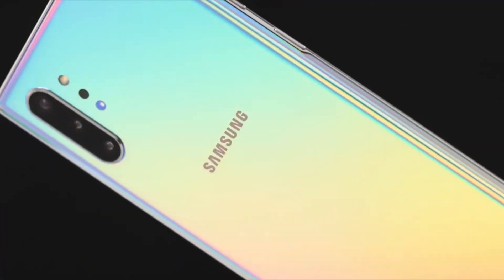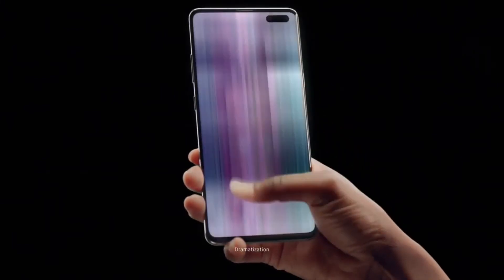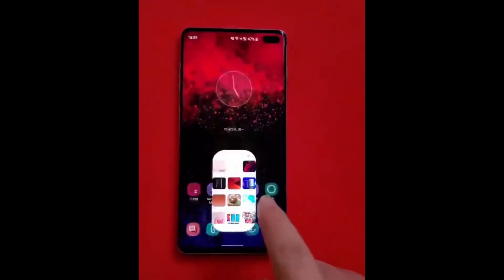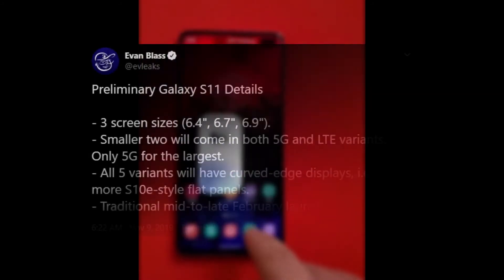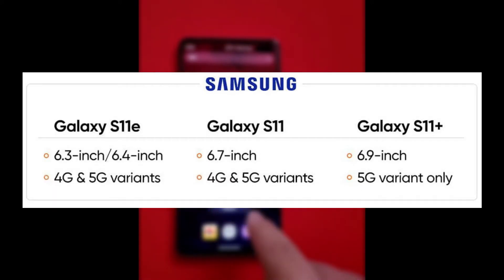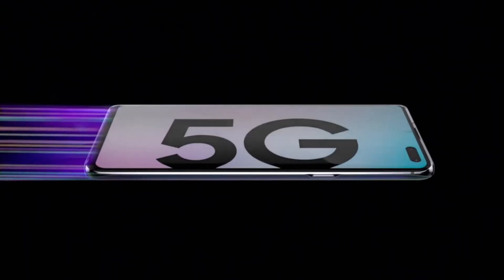A bigger battery also means we could see a higher refresh rate with the S11 family. It's unclear whether it will be 90 or 120 Hz, but the Galaxy S11 Plus is expected to have a 120 Hz display. Leaks also revealed there will be five Galaxy S11 models — the S11 and S11e in both 5G and 4G — whereas the S11 Plus will only be available in 5G.